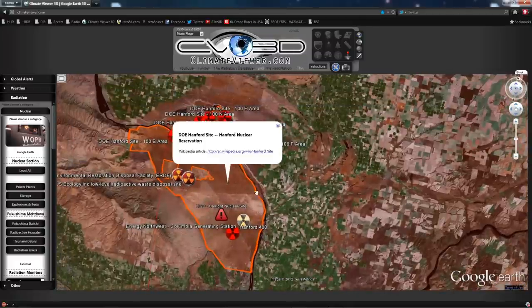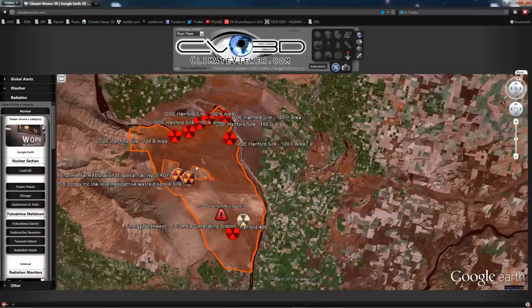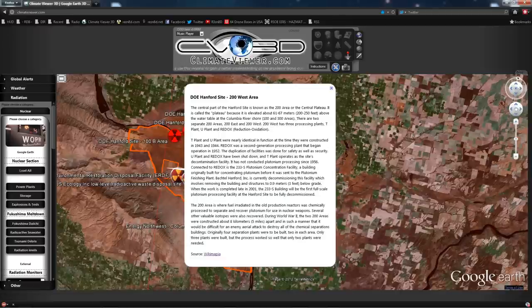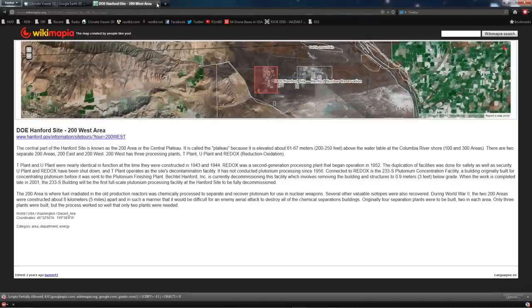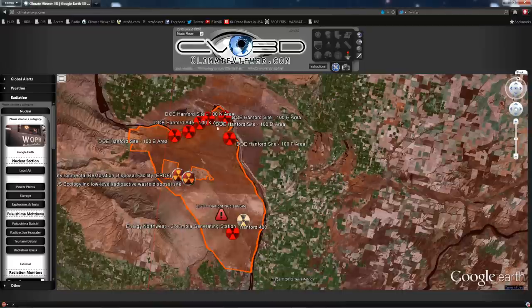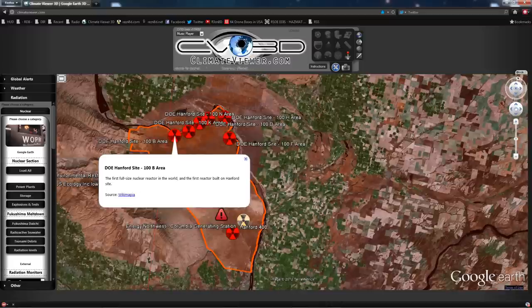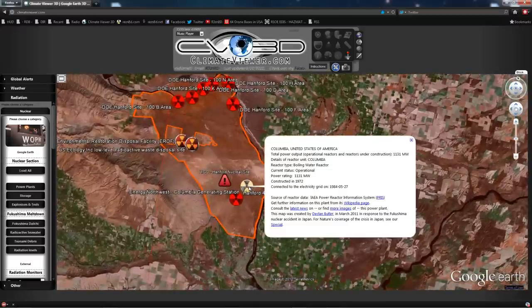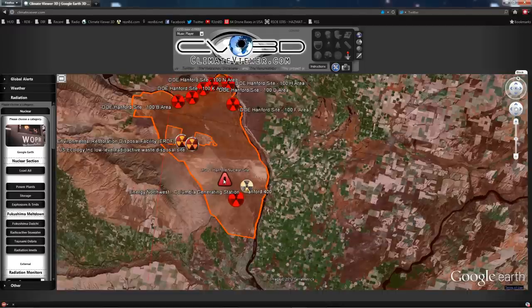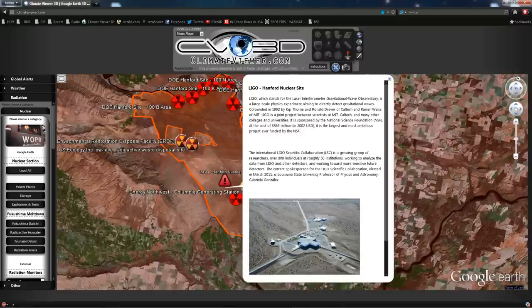Coming down to Hanford, you're going to notice this is the Hanford nuclear reservation. The whole thing there has two main facilities: Hanford 200 East and 200 West. This information is from Wikimapia — check it out, Wikimapia is an awesome source. There are several decommissioned nuclear reactors, including the first full-size nuclear reactor in the world, first built at the Hanford site.